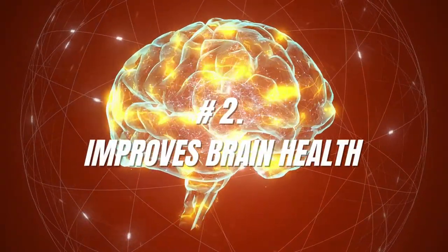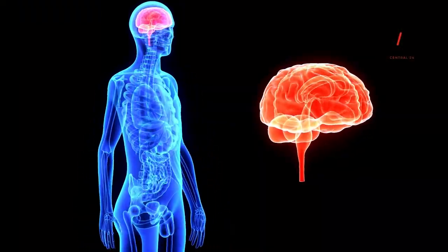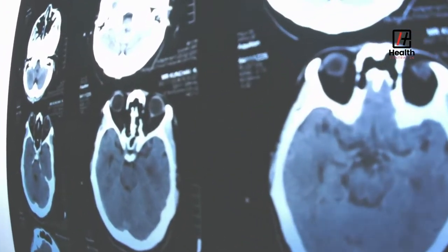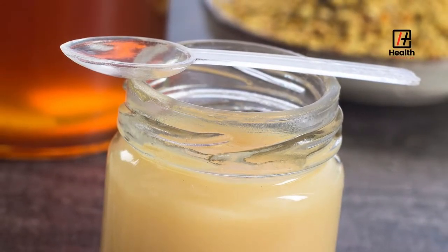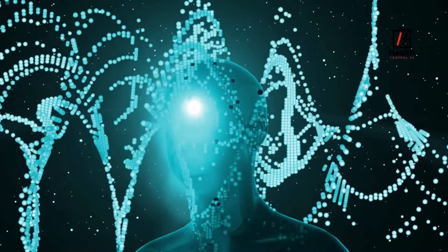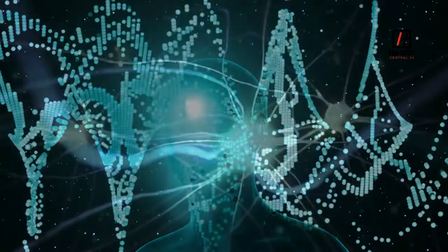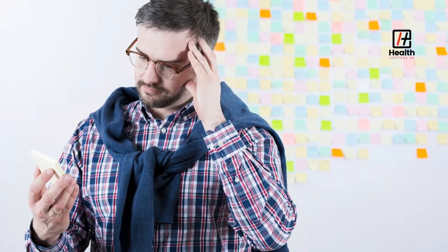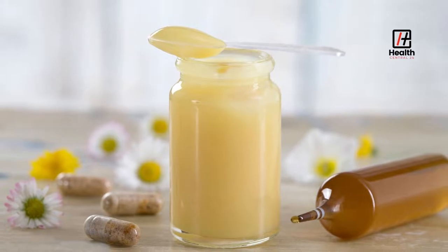Number 2: Improves Brain Health. Royal jelly has antioxidants that protect the brain tissue from free radicals and play a vital role in curing and preventing neurodegenerative conditions, including Alzheimer's. It also improves short-term memory because of its role in neural functions. Royal jelly is the only natural source of acetylcholine. This neurotransmitter regulates memory and transmits messages from cell to cell. Optimal levels of this neurotransmitter in the brain can be linked to better memory and brain function. The nutrients in royal jelly can also treat chemical imbalances in the brain, which can otherwise lead to anxiety and stress.